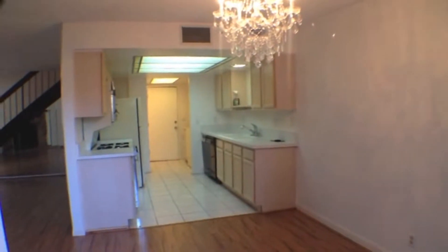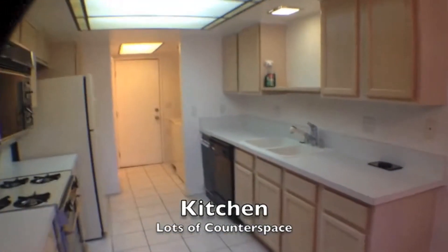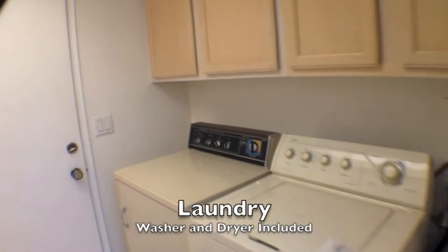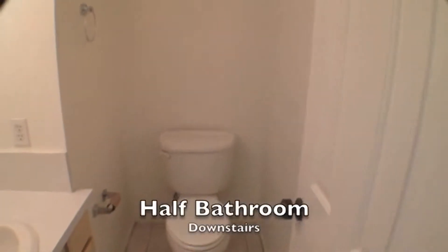Next we'll go into the kitchen. This kitchen has lots of counter space, a gas range, dishwasher, and trash compactor. That leads us to the laundry room, where the washer and dryer are included. We'll also take a look at the one-car garage — really nice to find a townhome with an attached garage. There's also a half bath downstairs.